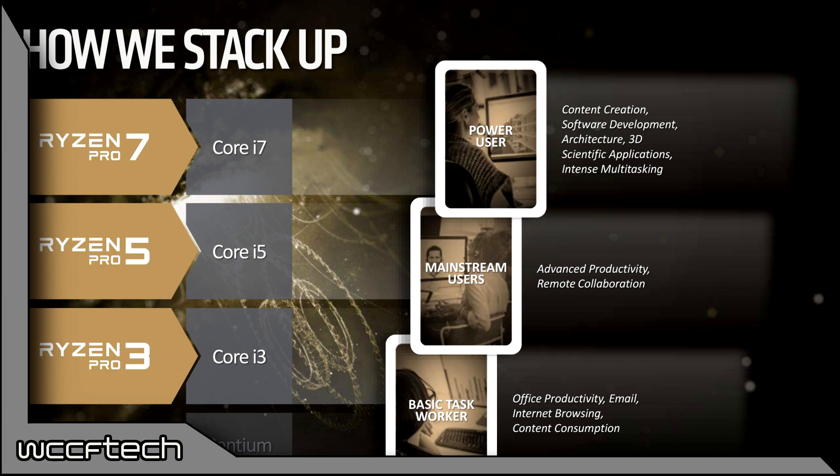Lastly, the Ryzen Pro 3 is similar to the Ryzen 3, which is yet to be released. It is aimed at the basic task worker and competes along the lines of the Core i3 lineup, offering great office productivity, email, web browsing, and content consumption performance.